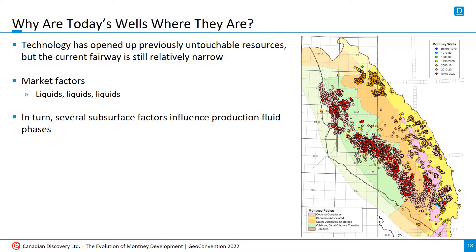Looking at Montney well distribution up to today, there's still a huge portion of the Montney that has yet to host a well. The reason is that, at least since horizontal drilling hit its full stride, operators have focused on developing liquids-rich gas targets. The liquids-rich fairway is well-defined in the Montney, and there are several factors that go into this definition.